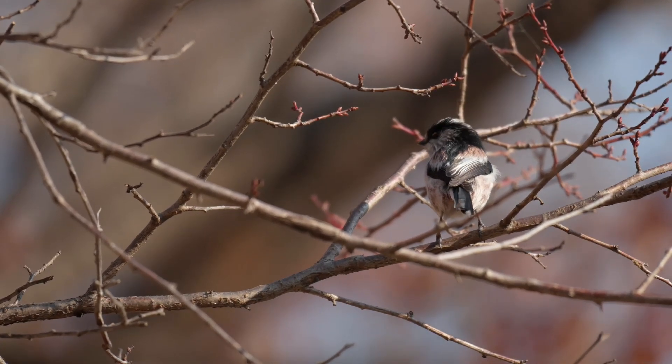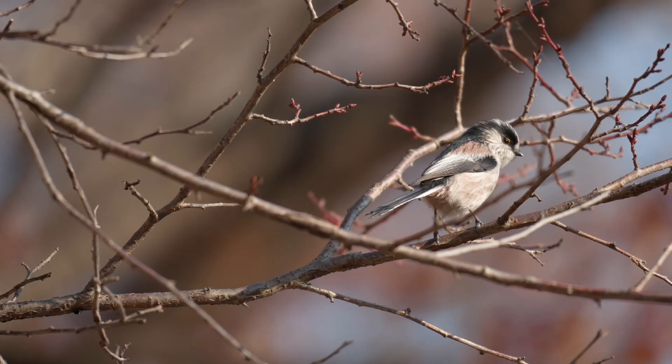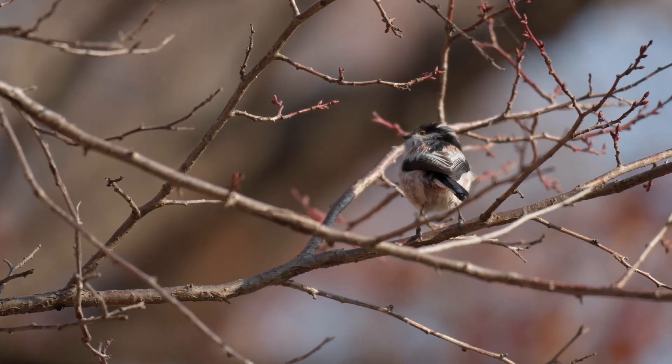They have an unusual breeding strategy compared to any of the other resident tits, whereby younger non-breeding birds will support breeding pairs to rear chicks. They can be found across the UK except on higher ground and some of the isles. I hope you've enjoyed this video. Please subscribe if you want to see more like this, it really helps the channel.